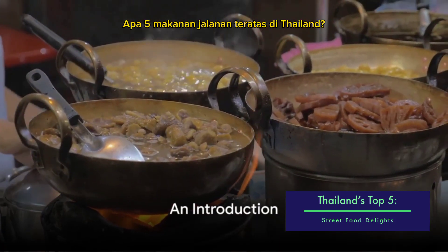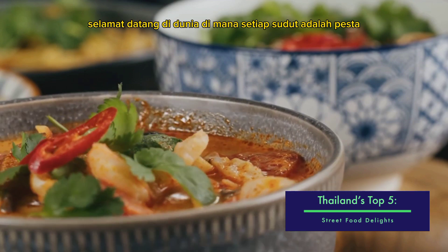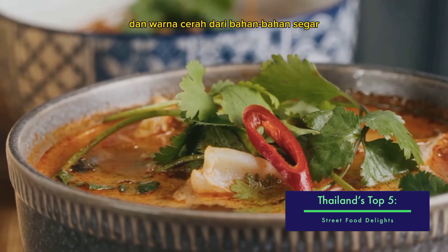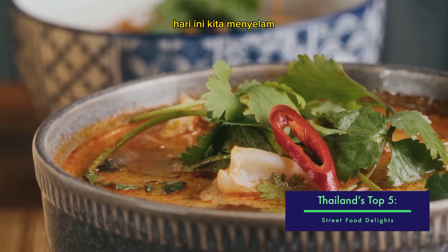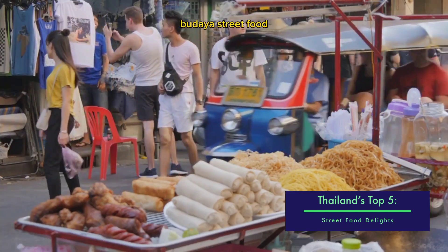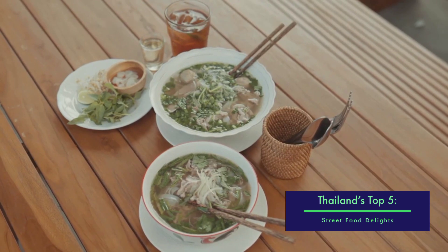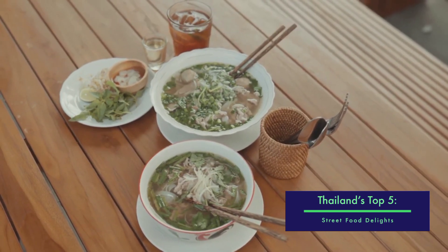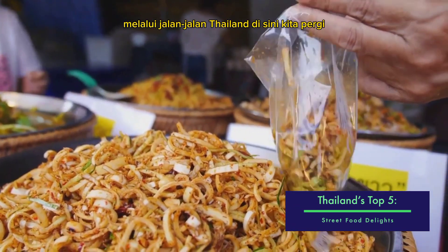Ever wondered what are the top 5 street foods in Thailand? Welcome to a world where every corner is a feast for the senses, where the aroma of spices fills the air and the vibrant colors of fresh ingredients catch your eye. Today, we're diving into the heart of Thailand's rich and diverse street food culture, counting down the top 5 street foods selected for their popularity and irresistible flavors. Ready to take a culinary journey through the streets of Thailand? Here we go!